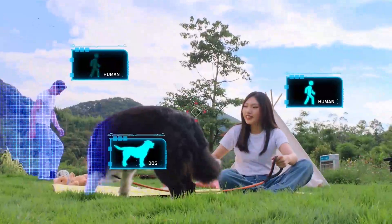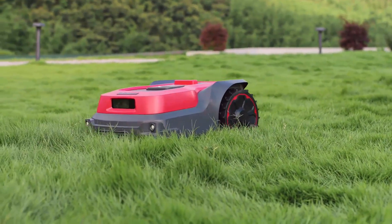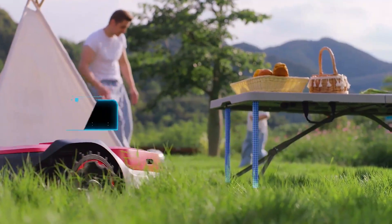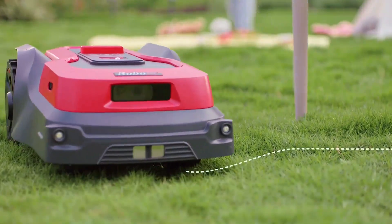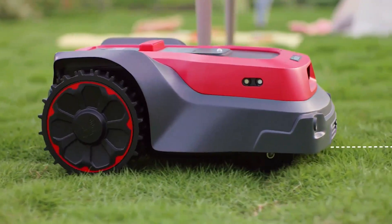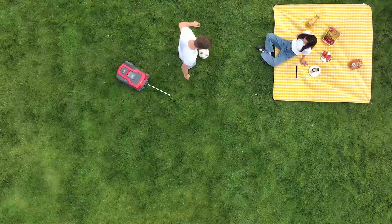Worried about the safety risk of a robotic lawnmower? Using RoboUp, you can breathe freely now. Equipped with an AI camera and light-sensitive headlights, day or night, RoboUp can recognize human beings, pets, and wildlife, and stop its cutting disk immediately.